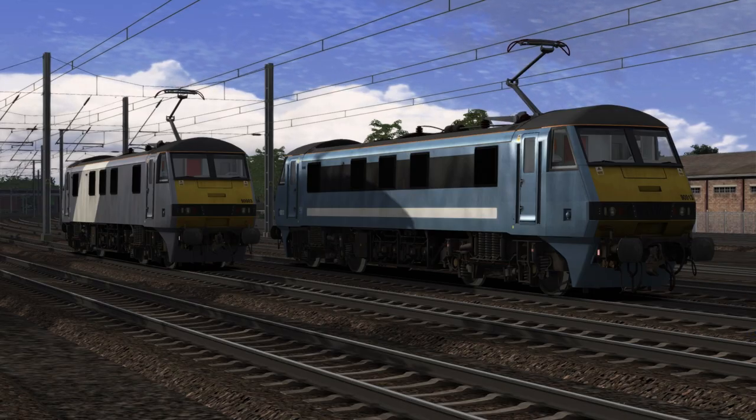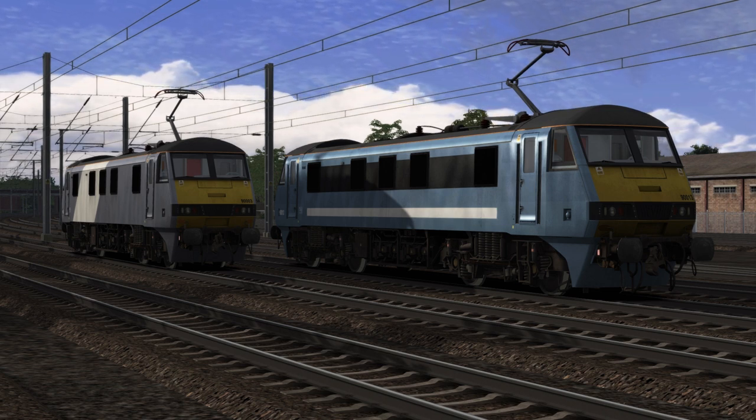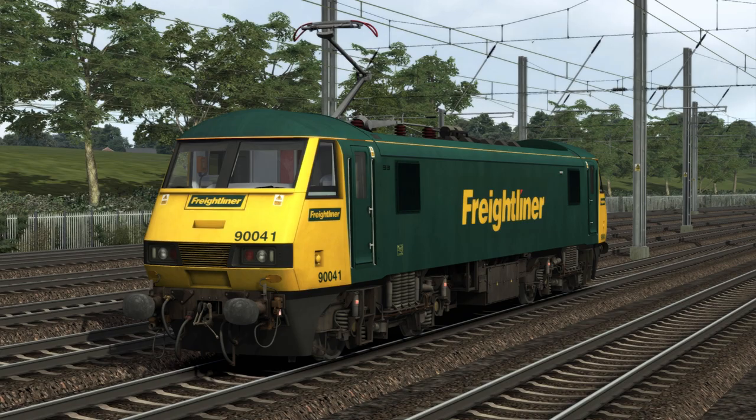The Class 90 pack on Steam features two different unbranded National Express East Anglia liveries. The Freightliner Class 90 pack includes two liveries, which is Freightliner and Freightliner Power Haul.